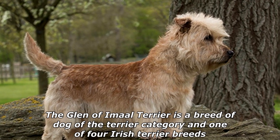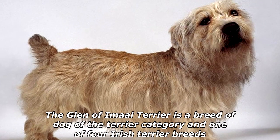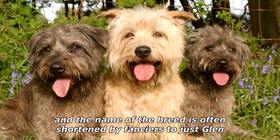The Glen of Amal Terrier is a breed of dog of the terrier category and one of four Irish terrier breeds. It is sometimes called the Irish Glen of Amal Terrier or the Wicklow Terrier, and the name of the breed is often shortened by fanciers to just Glen.